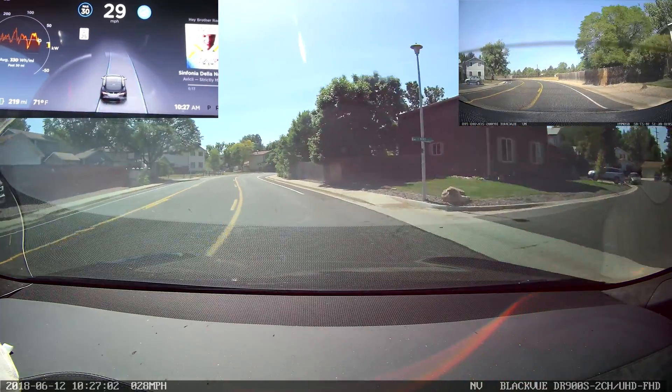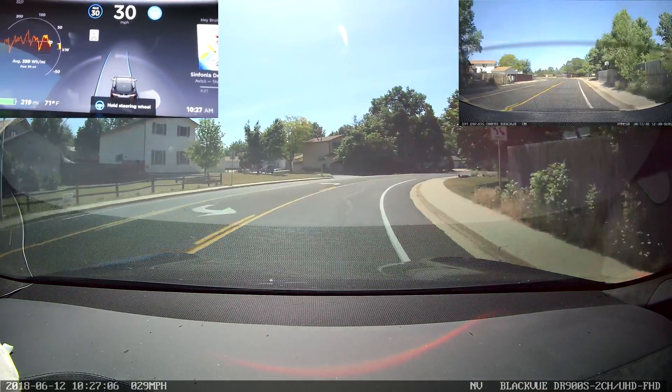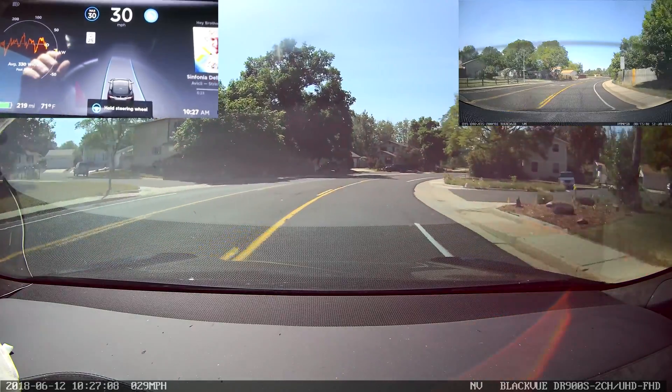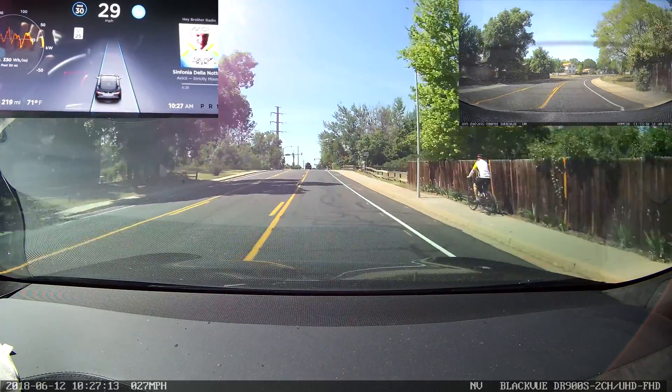It's actually hugging the inside even better than the last one, and coming close to the bike lane about the same as the last one was. There's our new nag screen — just a light little touch on the wheel and we're good to go.